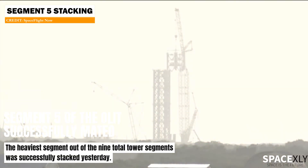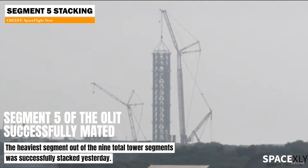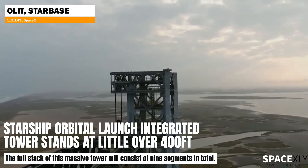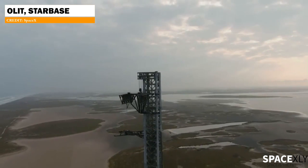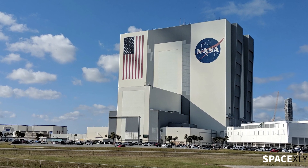The fifth section of the Starship launch tower at Pad 39A was successfully stacked yesterday morning. It looks like they are rolling out one segment per week. At this rate, the tower itself will stand at its maximum height by the end of next month. The Starship orbital launch tower will be the second highest building at Cape Canaveral, after the Vehicle Assembly Building, which stands at 526 feet.